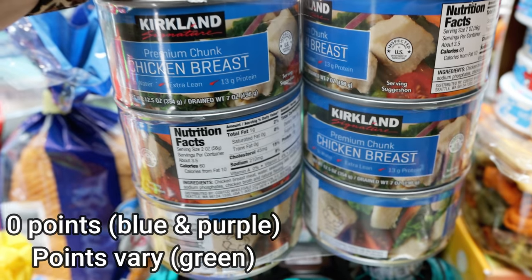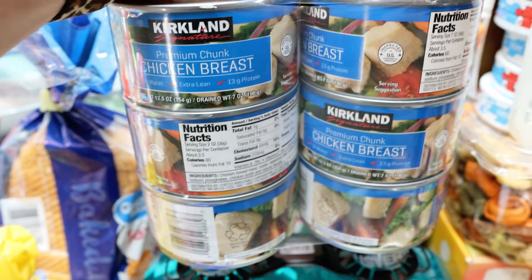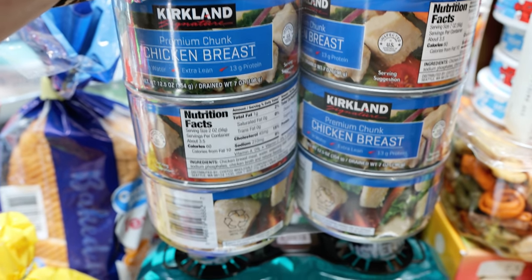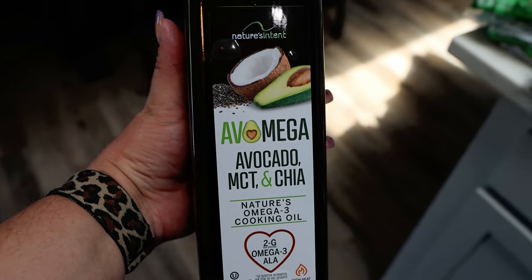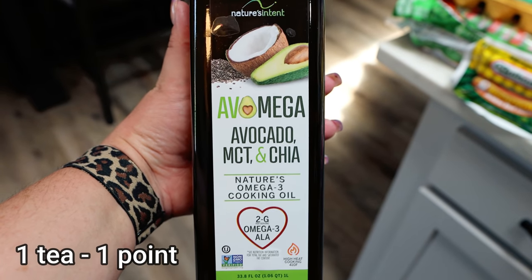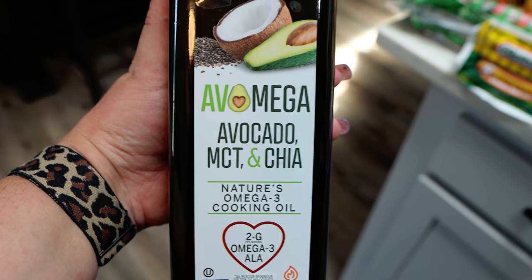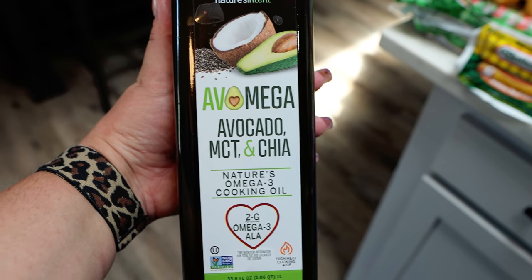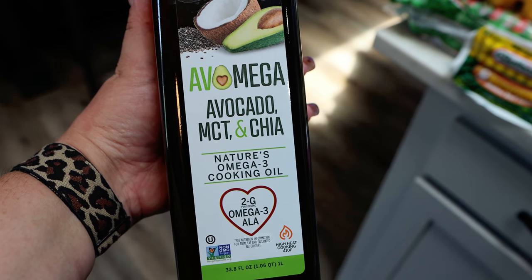Something I haven't bought in a while from Costco — canned chicken. It's so much more affordable there and a quick, easy, high-protein lunch. This will probably become a staple again. Also, a new oil: Costco has the Chosen Foods avocado oil in a big gallon jug for $19.99, but since I wasn't sure how quickly I'd go through that, I tried the Avo Mega Avocado, MCT, and Chia Oil at $11.99. It has really clean ingredients plus the bonus of MCT and chia.